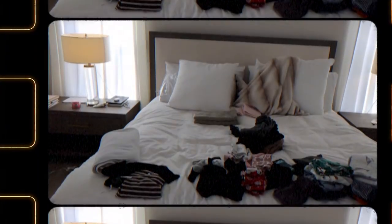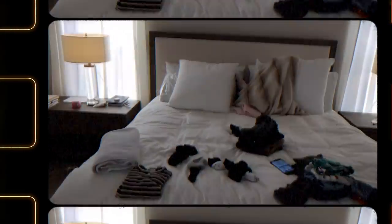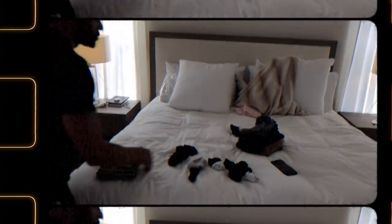Laundry is finished — time to move on to cleaning the playroom. Let's go.